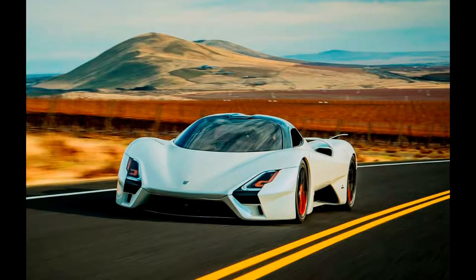Hello everybody, welcome back to another episode of Concept Car Corner. Today's concept car we are going to talk about is the SSC Tuatara.